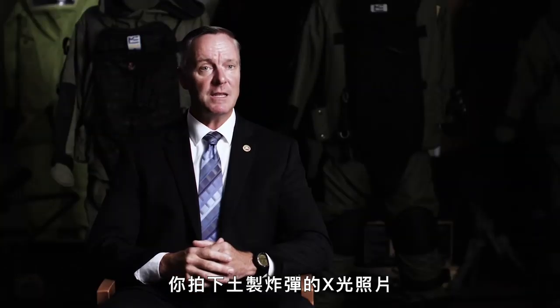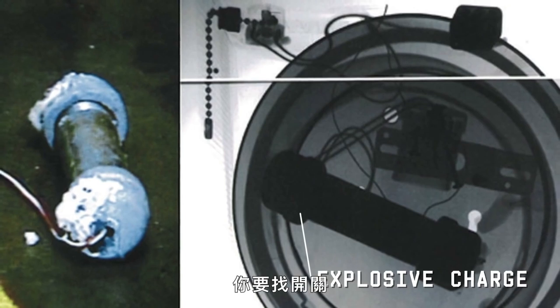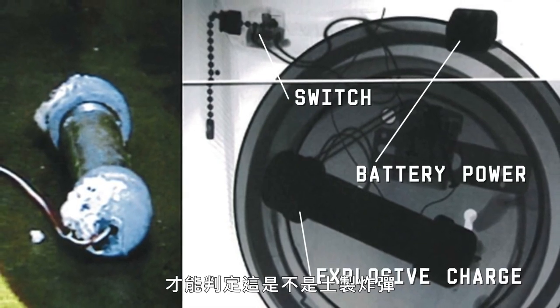When you take an X-ray of an IED, you're looking for the key components. You're looking for the explosive charge, you're looking for the switch, and you're looking for battery power to determine whether it's an IED or not.